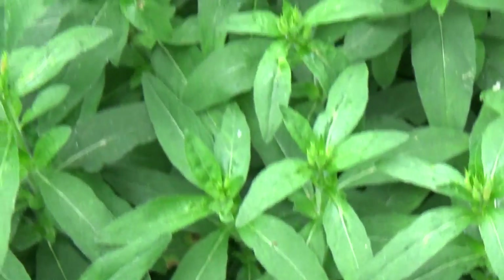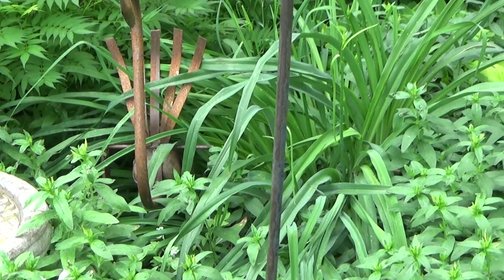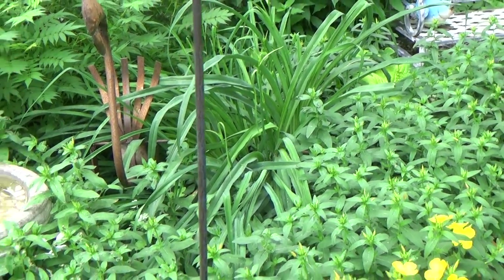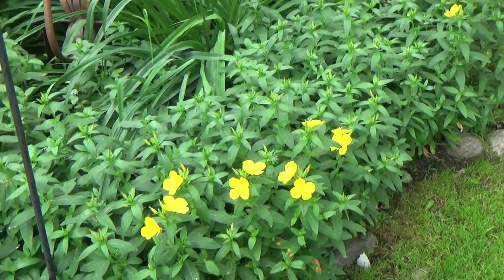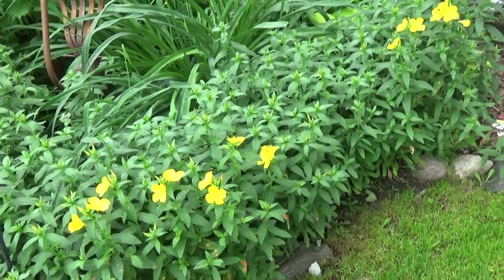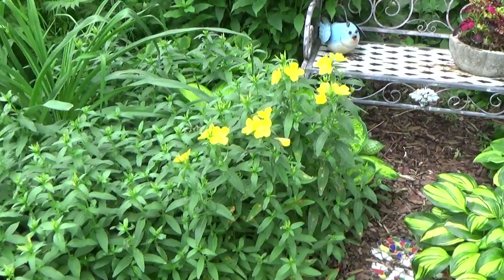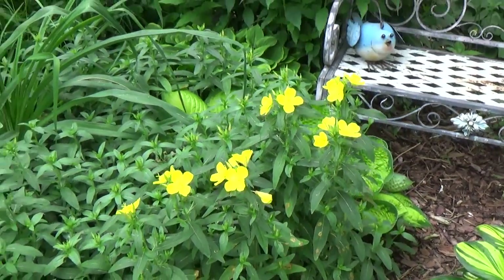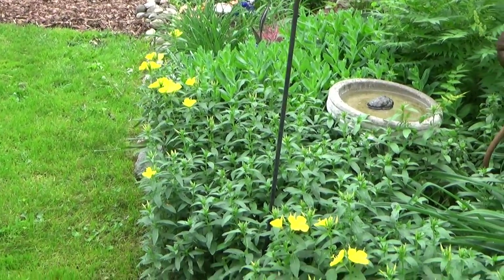On the hardy geranium there were some little red, not spotted, beetles — and they were quick and jumpy. I don't like to squish things if I don't know what they are, but the fact that they were on that plant when it was really doing bad, I was wondering if that was the culprit. I don't know — I haven't seen them since.